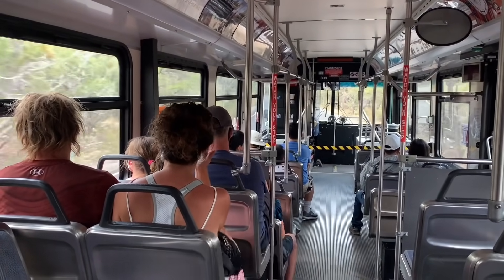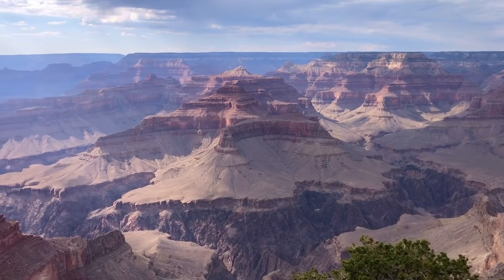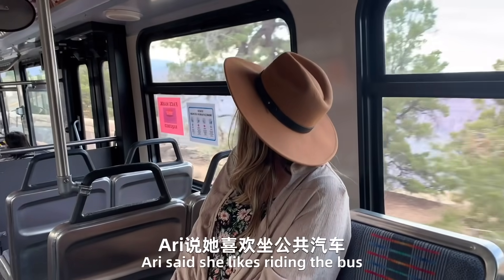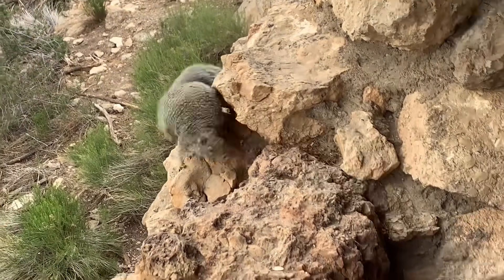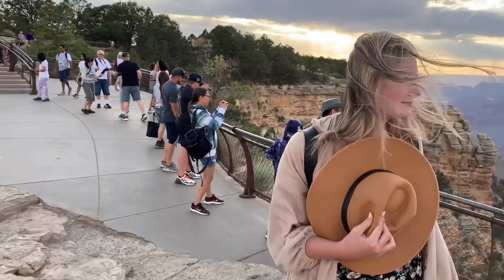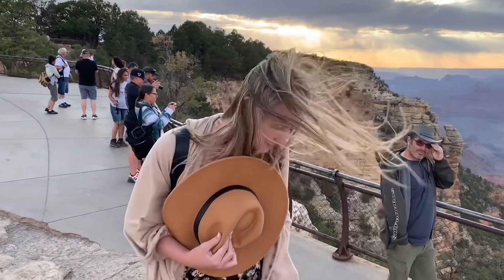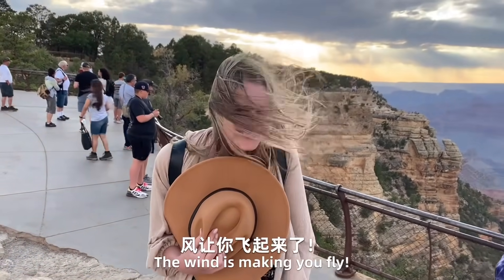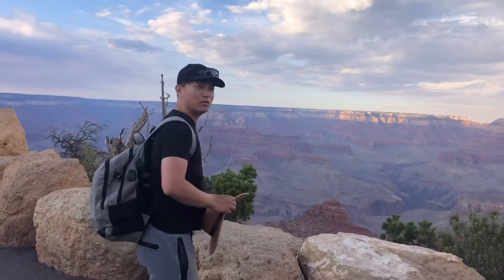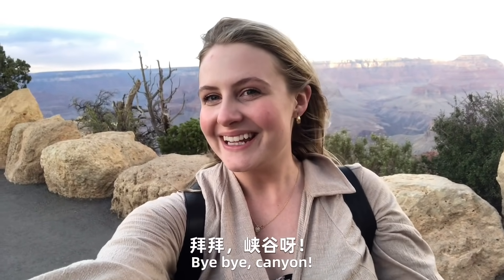We're taking the bus on top of the Grand Canyon. Say goodbye to the canyon, baby. Bye bye. Bye bye canyon. We love you.